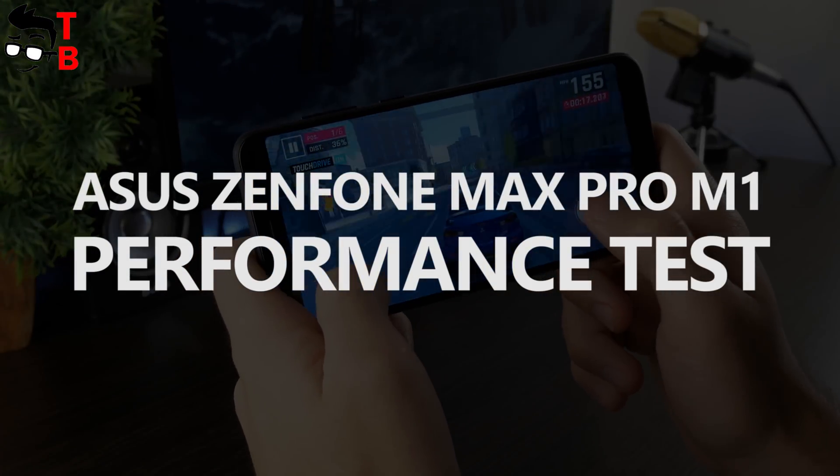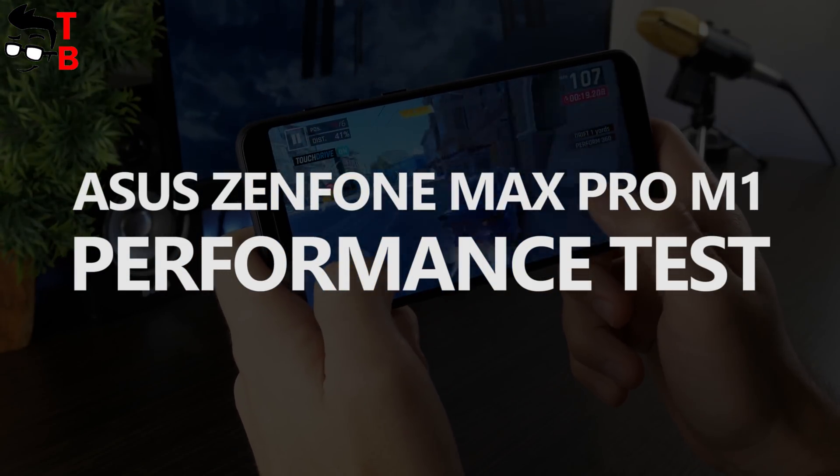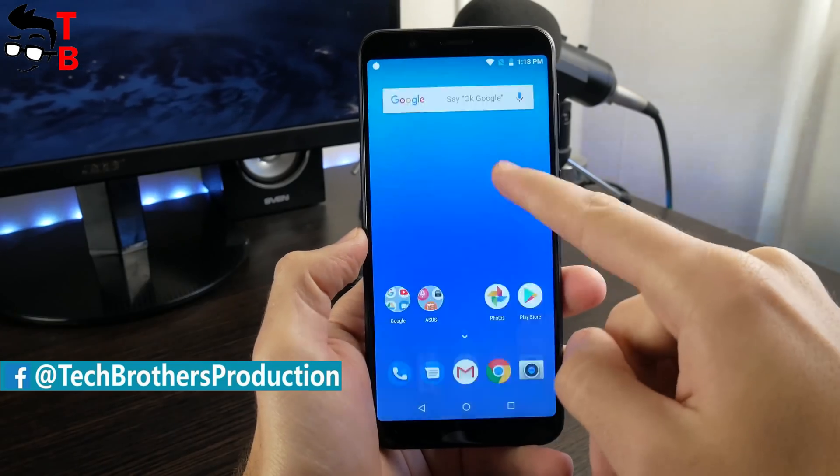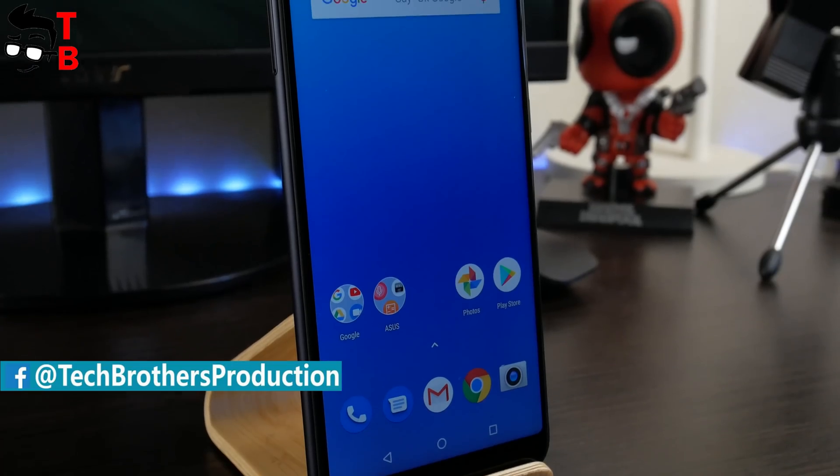Hey, what's up! This is Tech Brothers. We have already made two videos about Asus Zenfone Max Pro M1 and talked about why you need to buy it and why you shouldn't. The links to these videos are in the description.